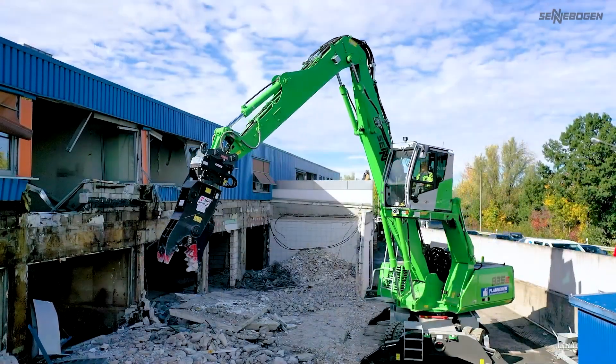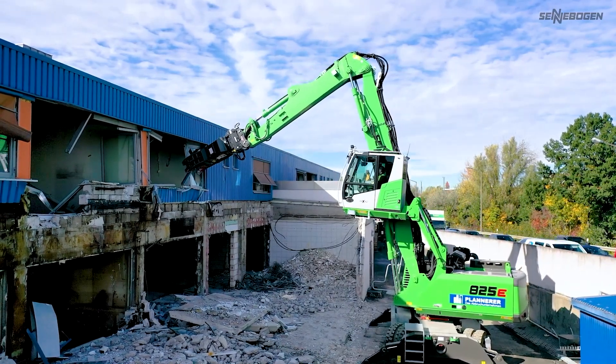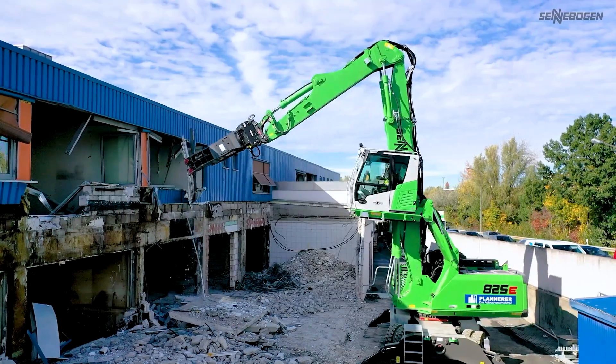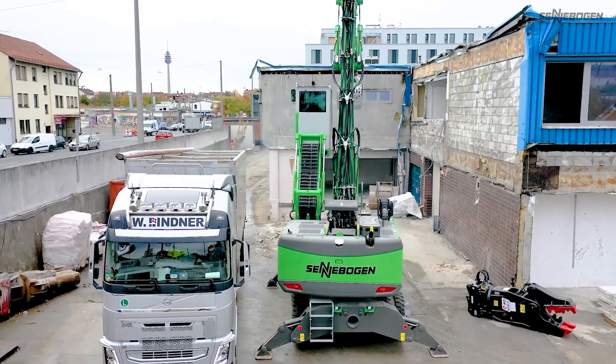Designed specifically for precise surgical demolition, it can safely take apart concrete structures piece by piece. Eco-friendly hydraulics, a stable undercarriage and excellent serviceability make it ideal for urban renewal and deconstruction projects.